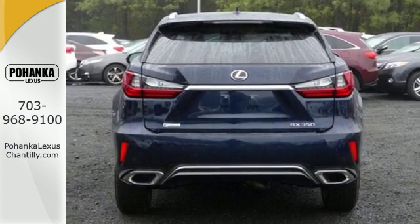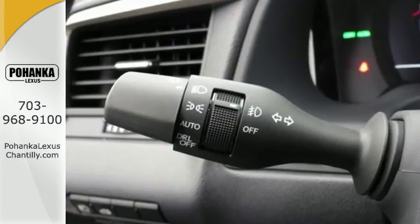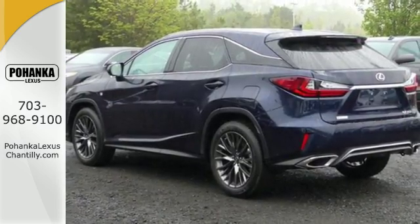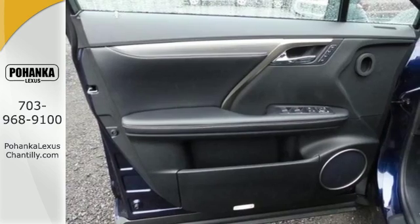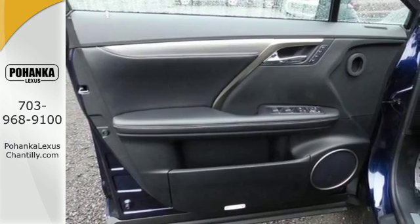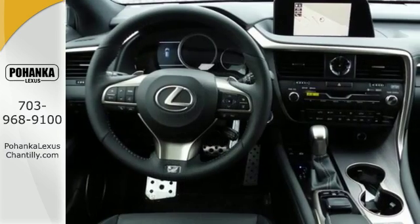The beautifully crafted and notably quiet cabin is filled with tools to make every commute more efficient and less stressful. Like the HD radio subscription-free traffic and weather service that guides your drive by providing real-time updates on what's happening on the road and in the sky. It also offers amazing sound quality.